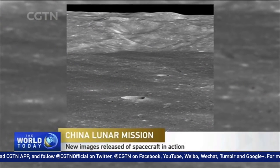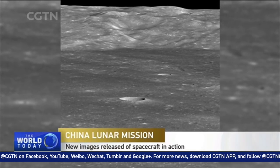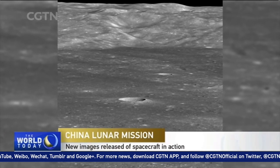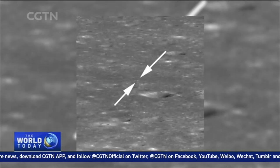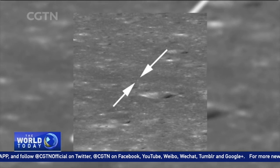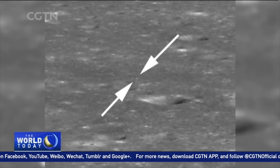A sweeping lunascape, rare to behold and breathtaking. This is the far side of the moon, the part unseen from Earth. Peer closer, to the bottom right of the massive crater, and in between these two arrows is a dot two pixels wide. Meet Chang'e 4.